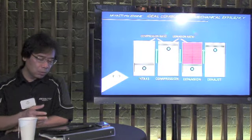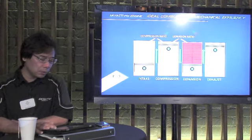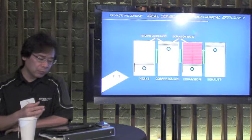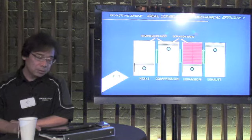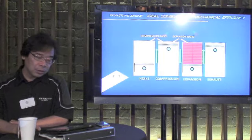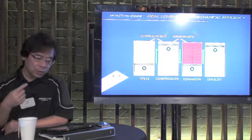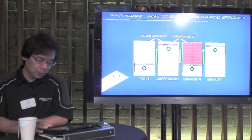But in theory, it's the expansion ratio that determines how much energy we can capture. So our goal was to get the highest expansion ratio possible. And of course, since the piston has to go up the same amount it goes down, the expansion ratio is the same as the compression ratio. And because it's a compression ratio, this is the present challenge when we talk about high compression.